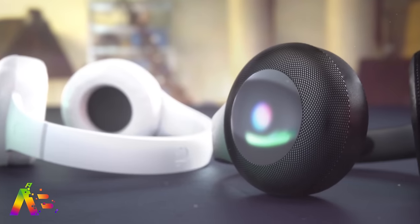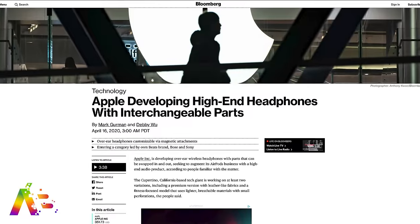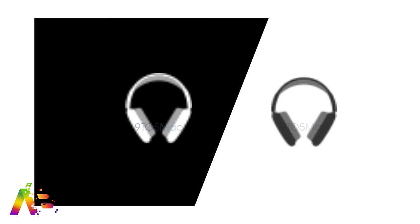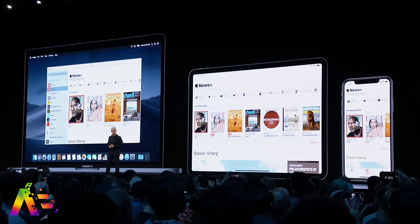If you take the AirPods Studio off and hang them around your neck, the audio will stop playing automatically — I love all of this if it's true. Bloomberg reported they could come in two variations: one using leather materials and another with lighter materials for fitness use. The icons in iOS 14 revealed two color options — black and white. We'll see if they make an appearance, though WWDC isn't really a place for a headphone announcement — until it is.